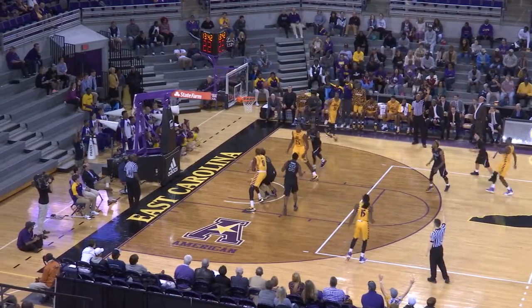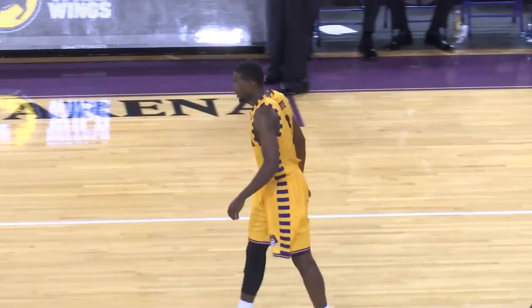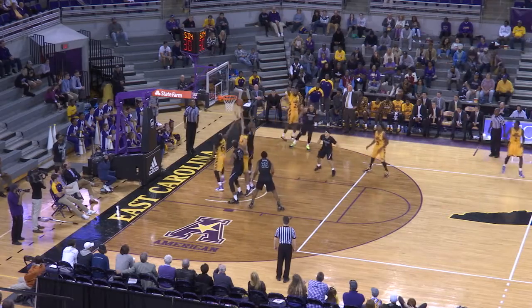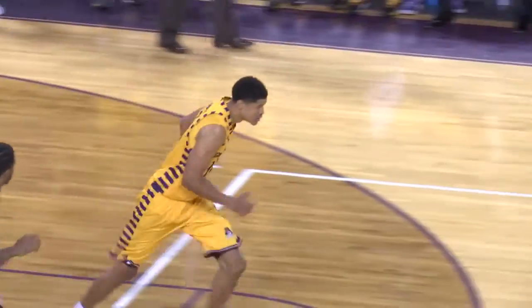Here's Caleb White back for the Pirates — he can make them, he knocks it down for three. Top of the game, Caleb White has knocked down three. Tyson with the ball, gives it up to Clarence Williams — a 15-footer rimming out, rebound offensive. Andre Washington, and he lays it in.